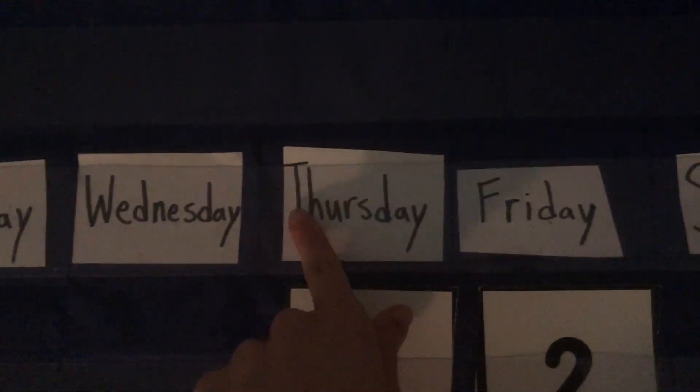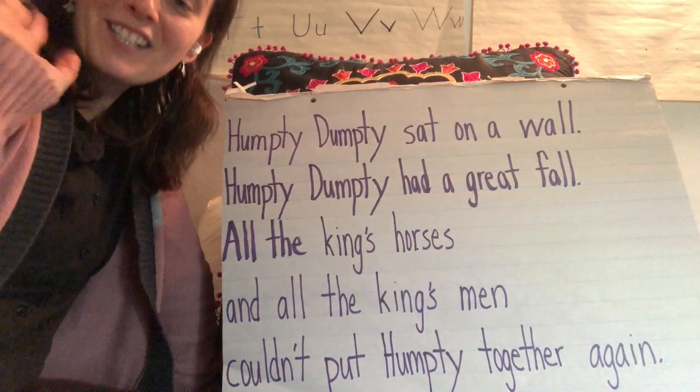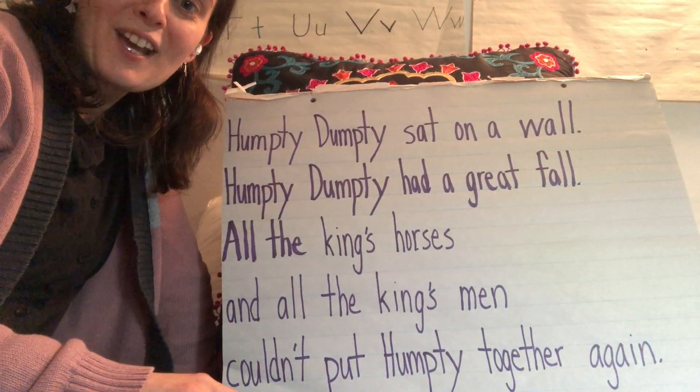Today is Thursday, April 15th. Good morning, friends. Let's say our poem.